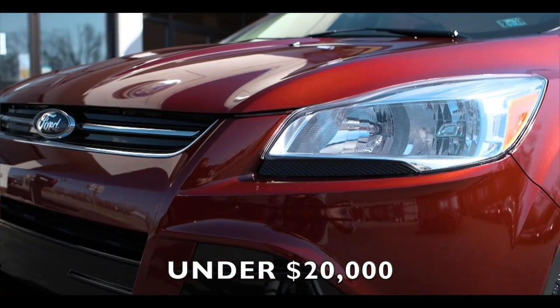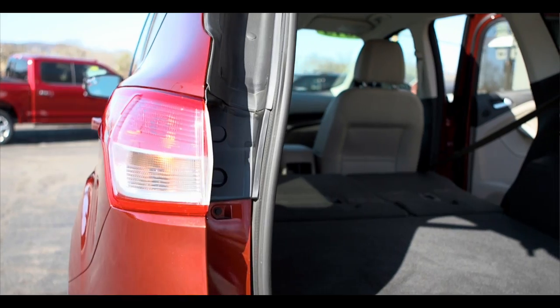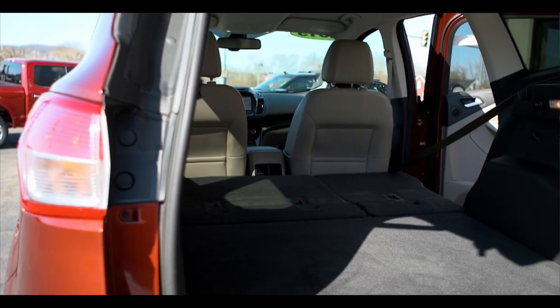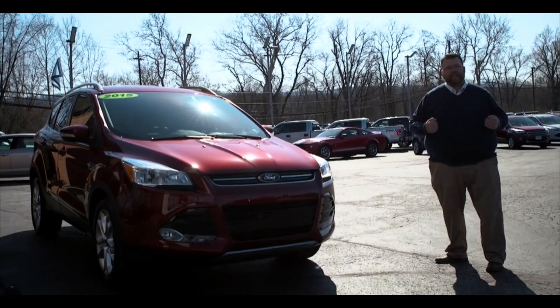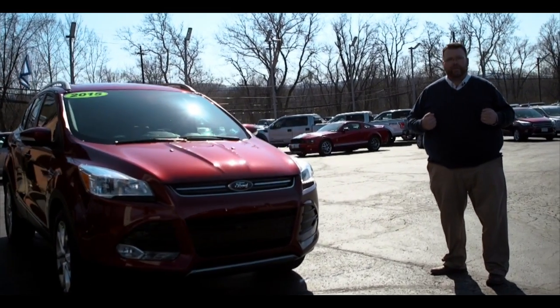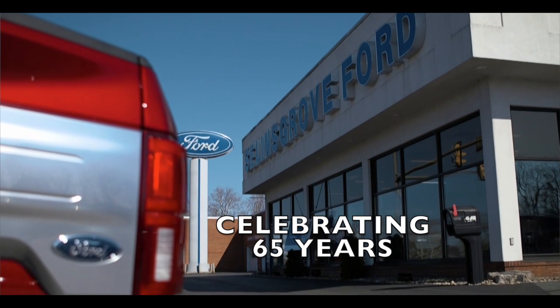We have over 10 of these in stock at any given point here at Seawlands Grove Ford. This vehicle will work with your lifestyle — if you're on the go, if you have young kids, if you're retired, there's so many things that you can do with this vehicle. There's only one place to get it, and that's right here at Seawlands Grove Ford, where we're celebrating 65 years of giving people great deals and great service.